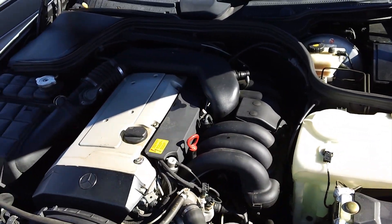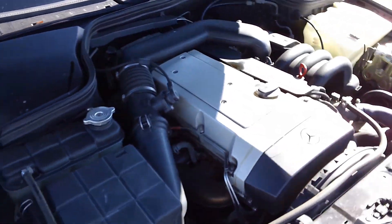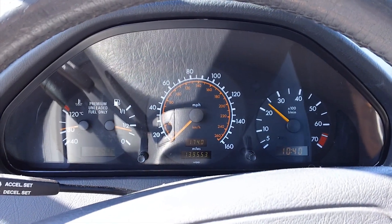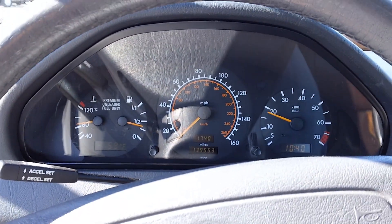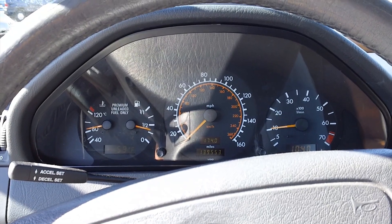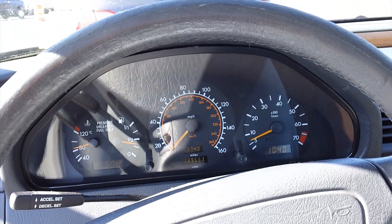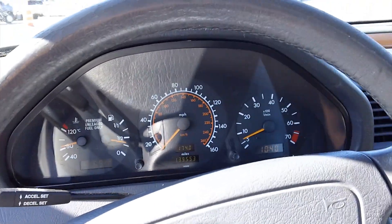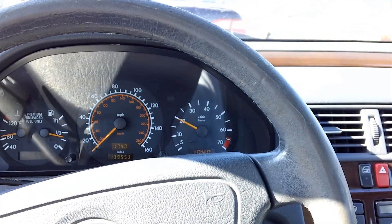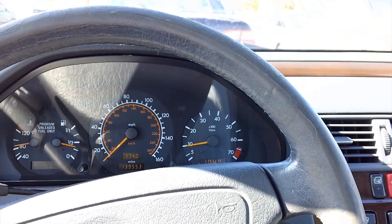The engine is a 2.8-liter inline six-cylinder with dual overhead cams producing 194 horsepower. It's a very smooth engine. These engines did have issues with the wiring harness — something with the insulation and wiring — and the car would begin misfiring like crazy. But fortunately, this car doesn't seem to have that problem. This engine is just as smooth as that of a BMW — and sounds like one, too.